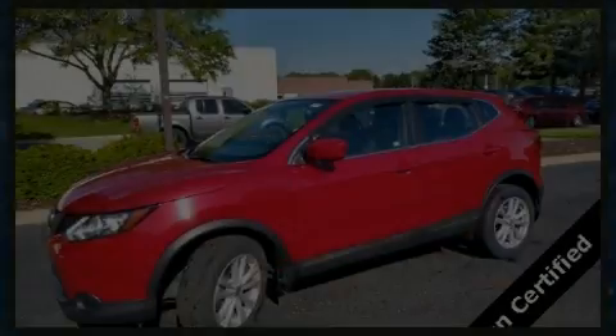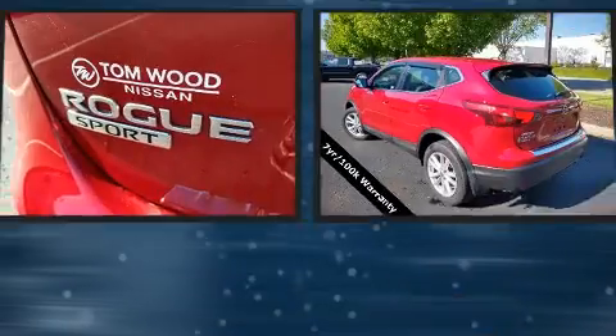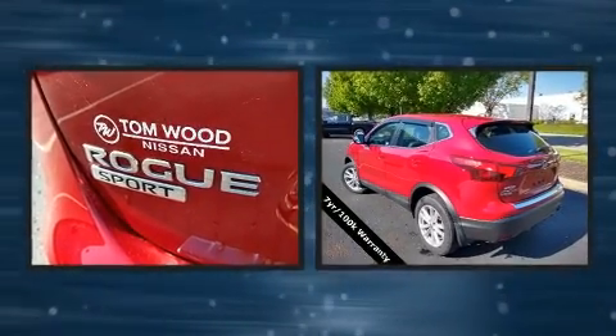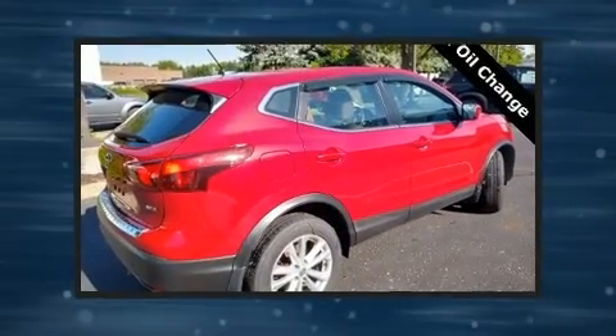Outstanding design defines the 2017 Nissan Rogue. Smooth gear shifts are achieved thanks to the efficient four-cylinder engine. And for added security, Dynamic Stability Control supplements the drivetrain.